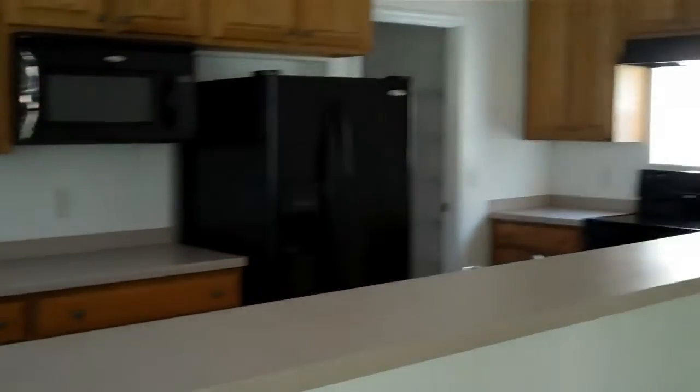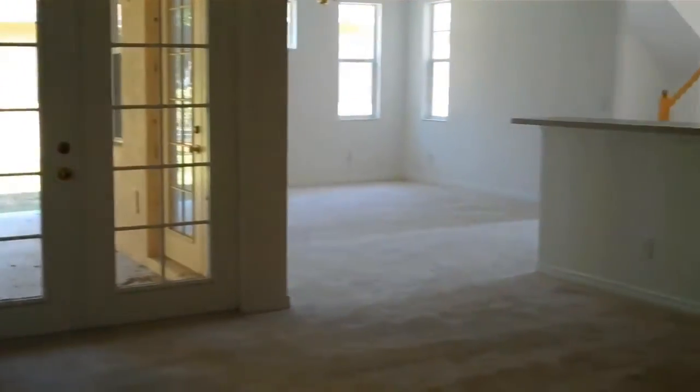Here's your kitchen. Next, the pantry. I think the grids over here are kind of odd.